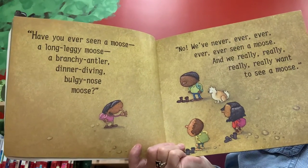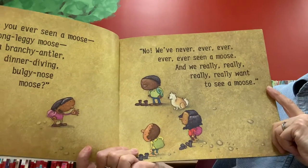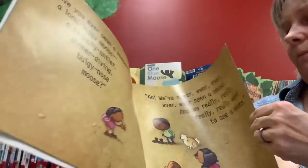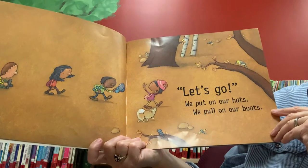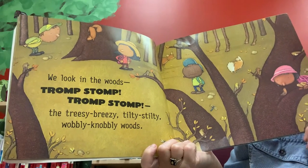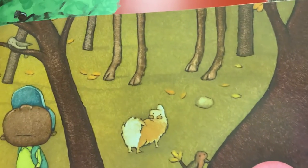Have you ever seen a moose? A long leggy moose, a branchy antler, dinner-diving, bulgy nose moose? No, we've never ever ever seen a moose, and we really really want to see a moose! Well, let's go. We put on our hats and we pull on our boots. We look in the woods — stomp, tromp, tromp, stomp — the treesy breezy tilty stilty wobbly knobbly woods. And they look and they look — let's see if we can see anything that might be a moose.